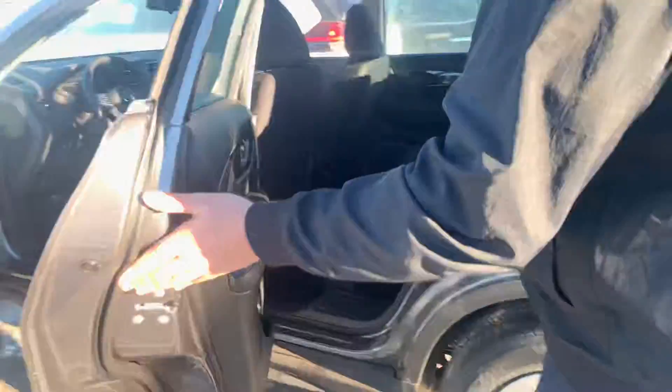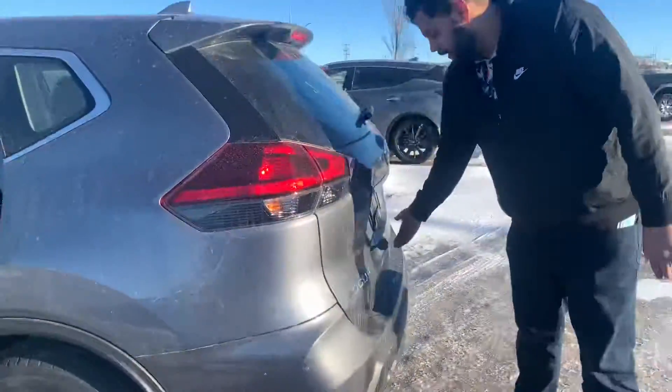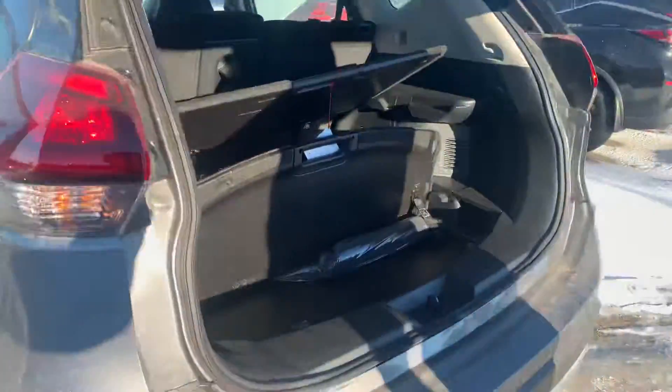In the back you get tons of room, and of course with the stadium seating you have more headroom in the back than the front. Let me look into the trunk here.